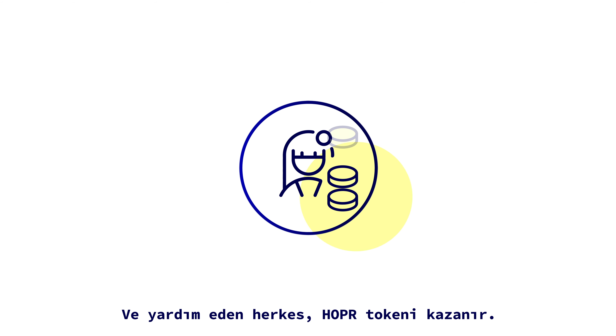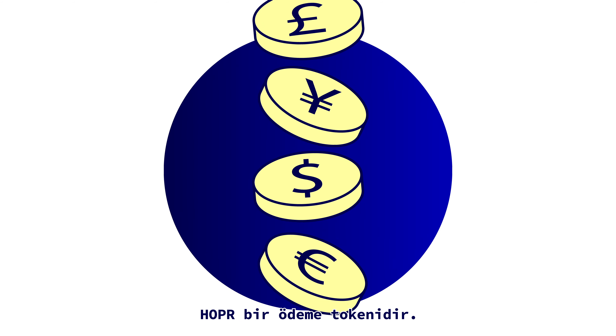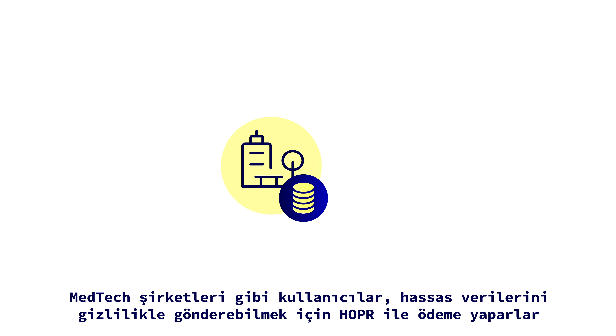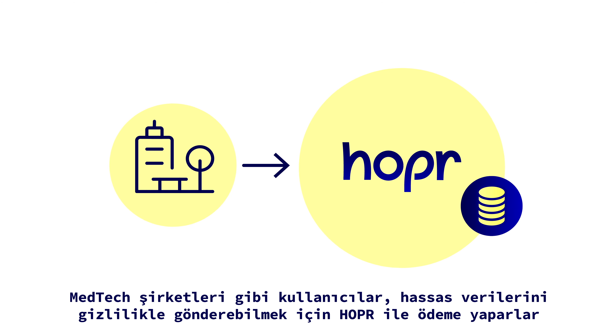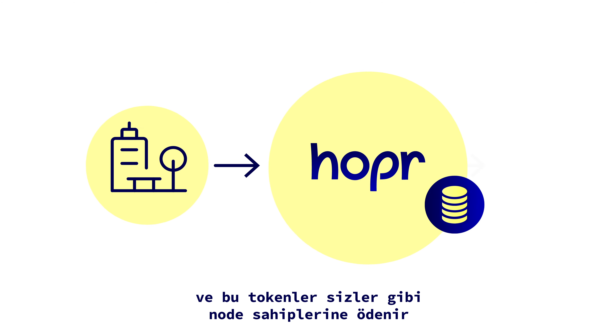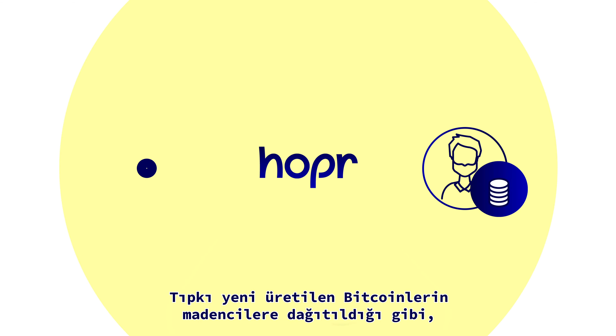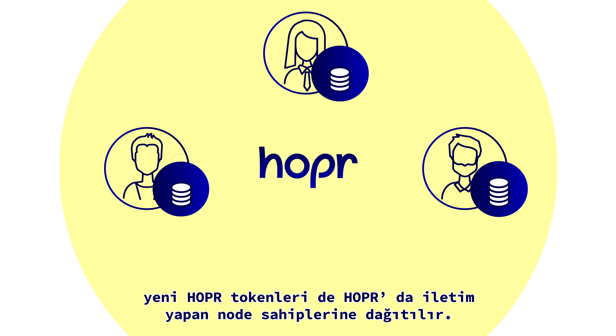Everyone who helps earns Hopper tokens. Hopper is a payment token. Users like MedTech companies pay Hopper to send their sensitive data privately, and these tokens are paid to node-runners like you. Just like Bitcoin are distributed to miners, Hopper tokens are distributed to Hopper Relay node-runners.